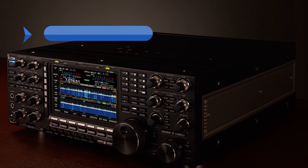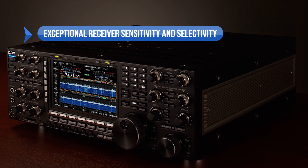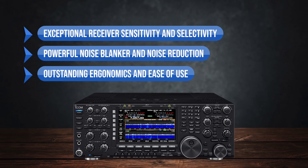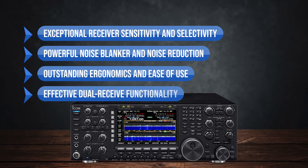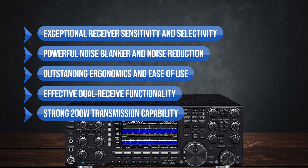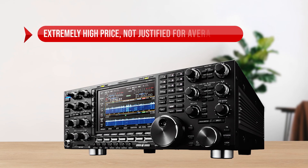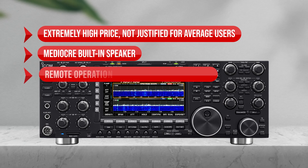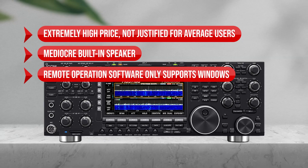To sum up: what I like is the exceptional receiver sensitivity and selectivity, the powerful noise blanker and noise reduction, the outstanding ergonomics and ease of use, the effective dual-receive functionality, and the strong 200-watt transmission capability. On the downside: extremely high price not justified for average users, a mediocre built-in speaker, and remote operation software that only supports Windows.